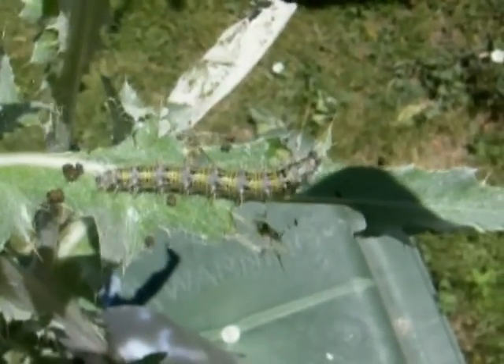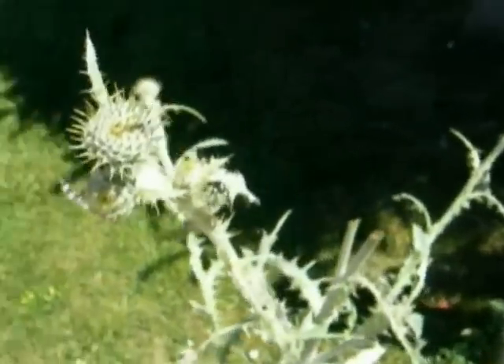Hi, this is Todd, and today it's Thursday, June 17, 2010. Today I want to talk about some of the visual cues you're looking for when looking for Painted Lady Caterpillars, Vanessa cardui, on thistles.